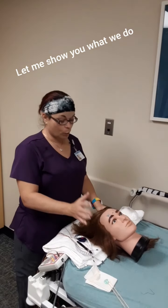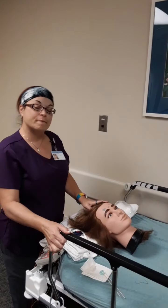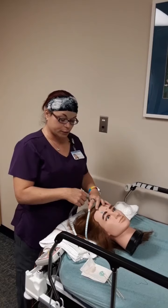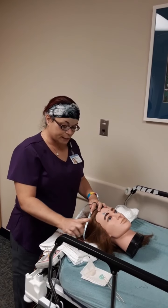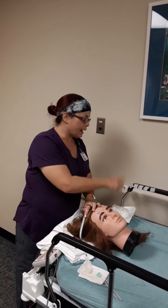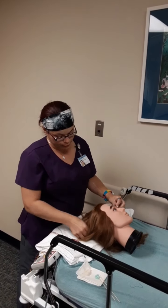We're going to have you lay down on the bed. We're going to pump the bed up; both rails will be up for safety. Then we're going to mark and measure your head. These are all my supplies: I have paste, cleaning gel, bandage, and tape. We'll mark and measure you from your nose to the back of your head.